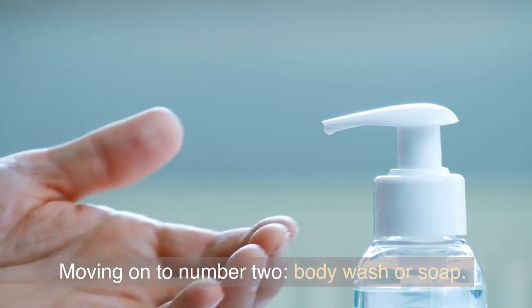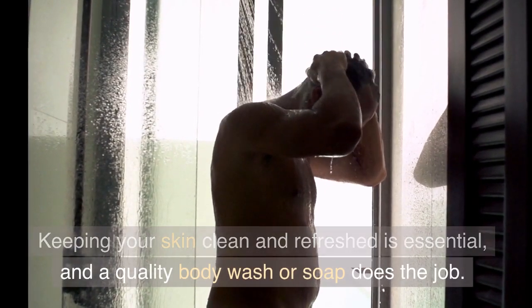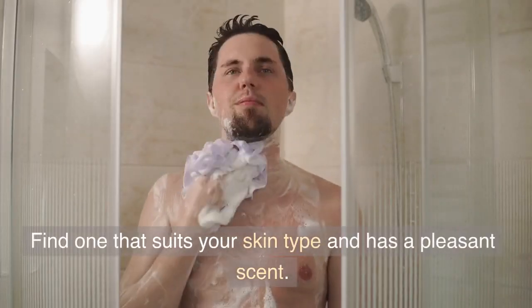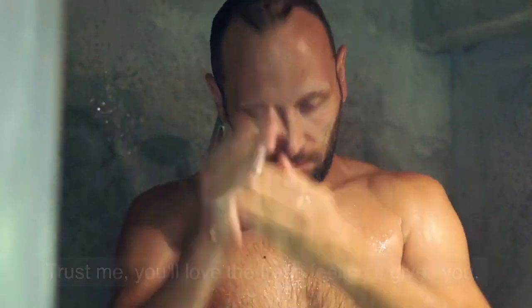Moving on to Number 2: Body Wash or Soap. Keeping your skin clean and refreshed is essential, and a quality body wash or soap does the job. Find one that suits your skin type and has a pleasant scent. You'll love the fresh feeling it gives you.